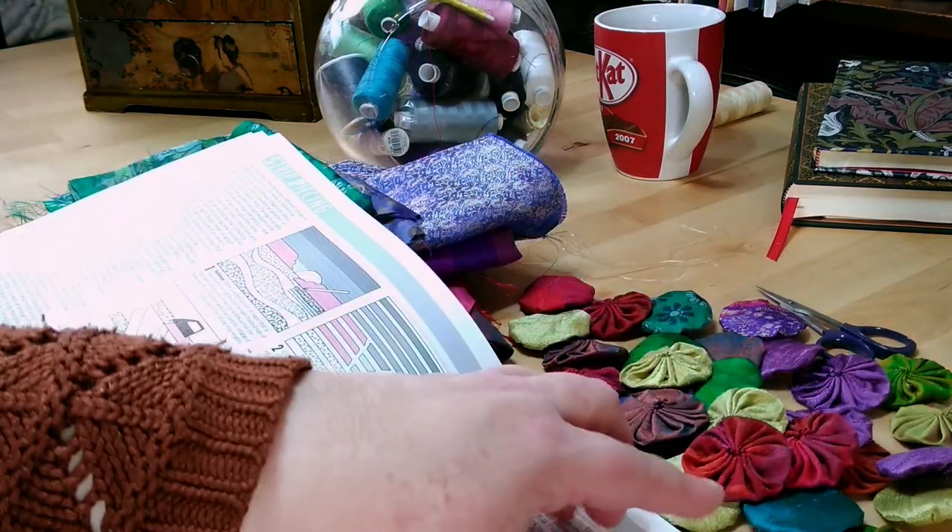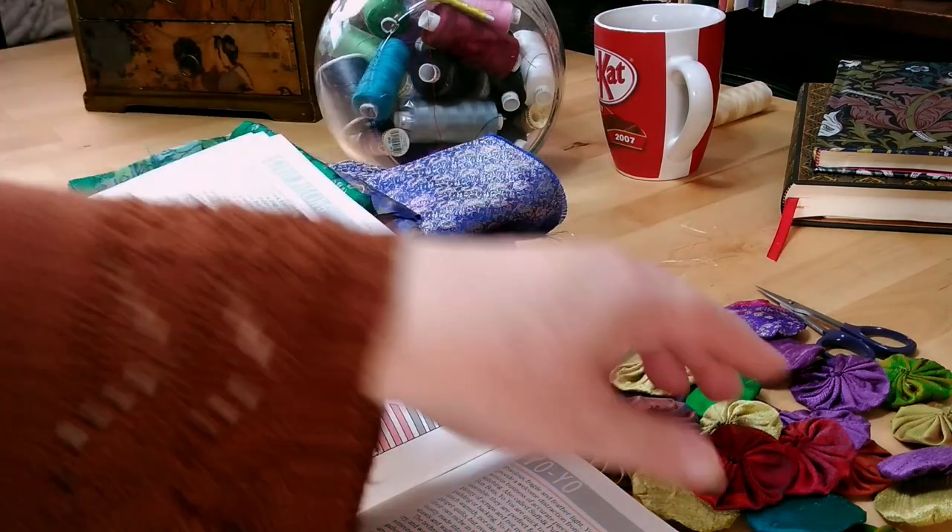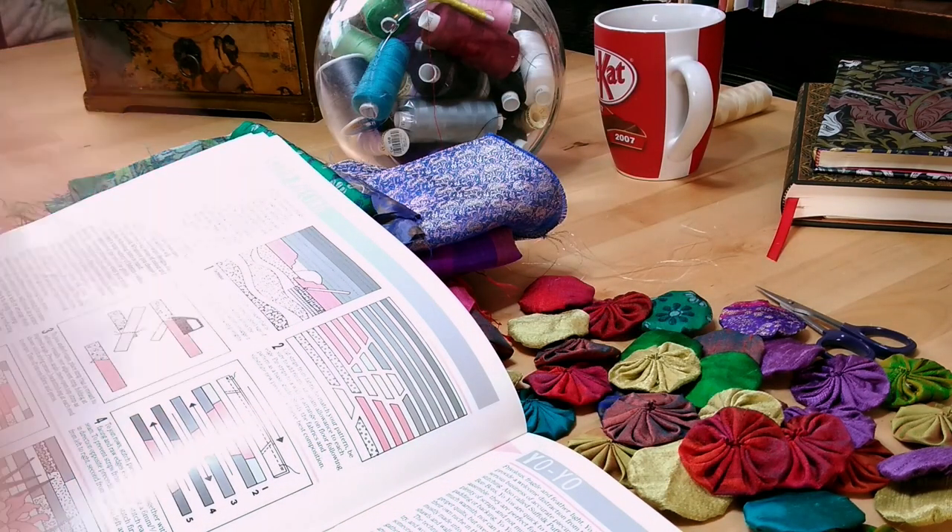I've made 32 of them. And honestly, I would rather stitch hexagons any day. These are fiddly, fiddly, fiddly, fiddly — but they're fun.